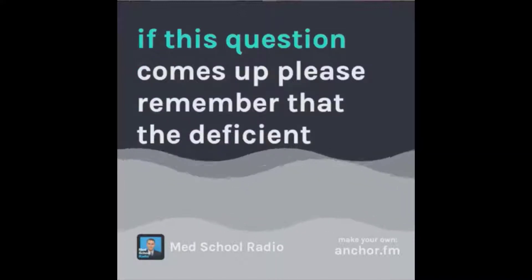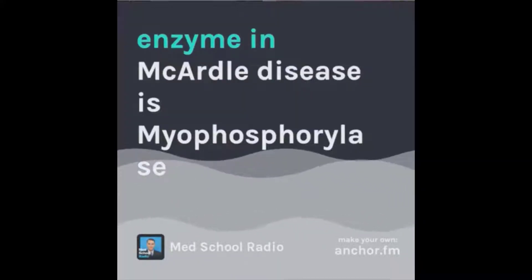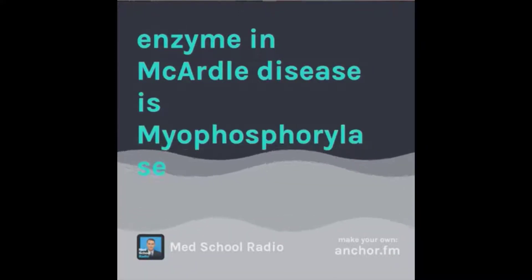So if this question comes up, please remember that the deficient enzyme in McArdle disease is myophosphorylase.